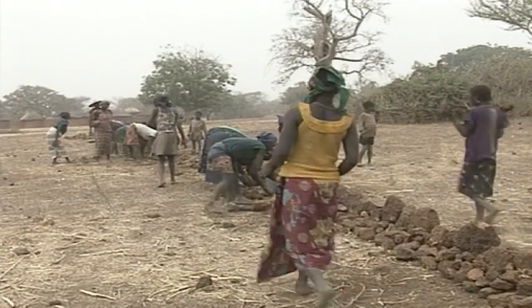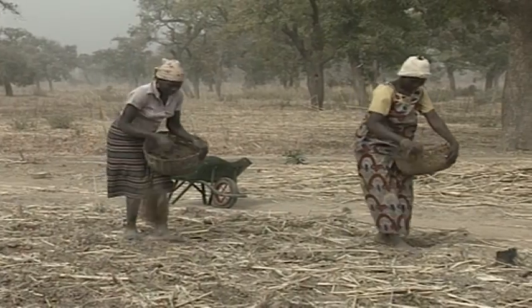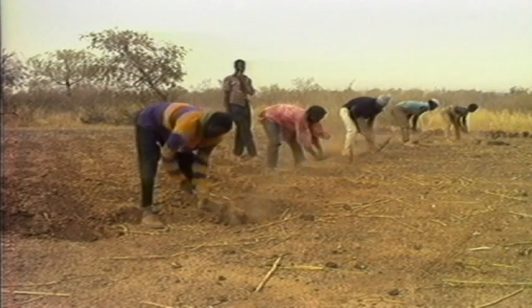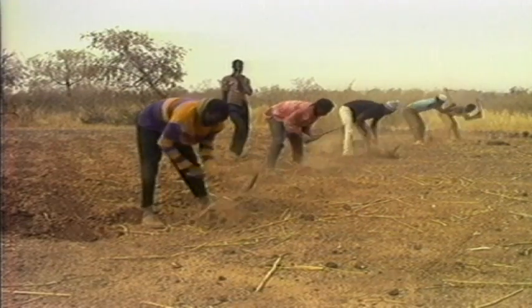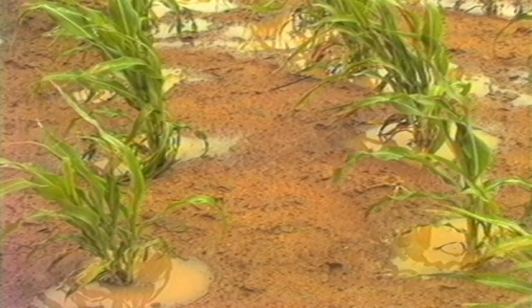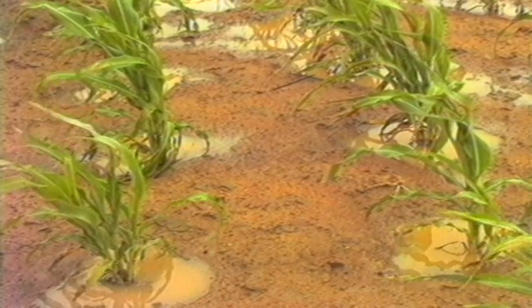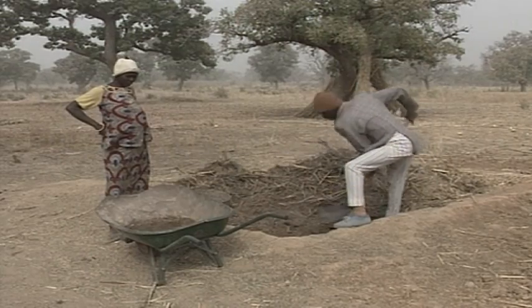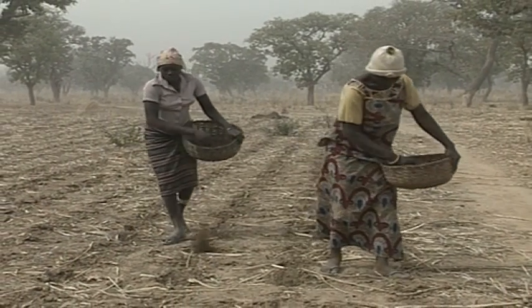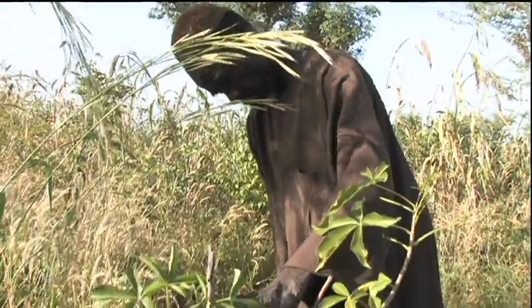Stone lines are the foundation upon which other conservation and production elements are built. Planting pits, termed zai in Burkina Faso or tasa in Niger, help hold water around the plants. And homemade compost or micro doses of fertiliser improve yields. Farmer-managed agroforestry systems complete the productive picture.